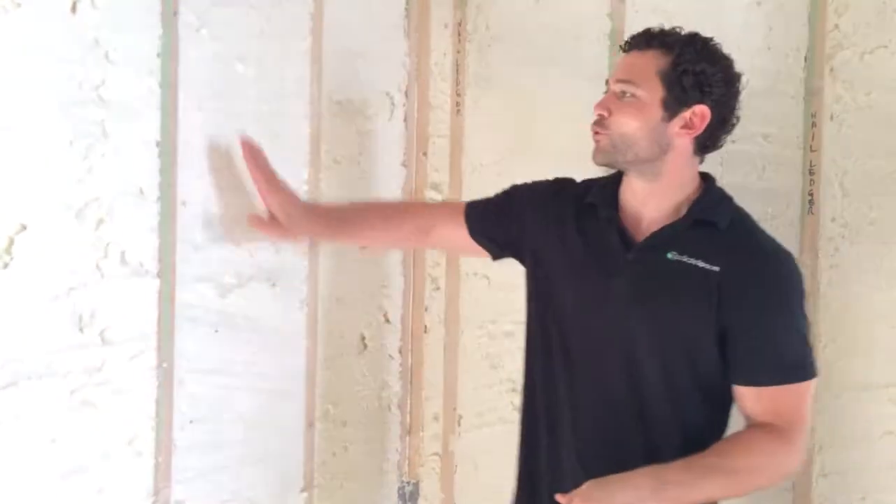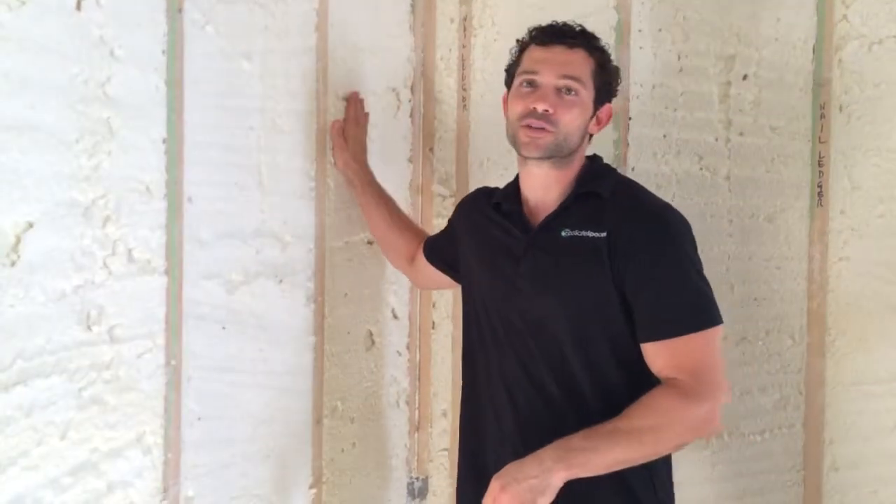Hi, I'm Doug Cameron and this is the EcoSafe Design Build Blog, dedicated to healthy high performance construction and contemporary modern design. Today we are here in central Austin in a remodel of an over 100 year old home that we have just filled the walls with spray foam insulation.